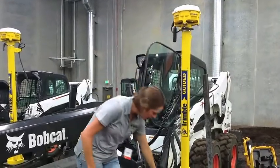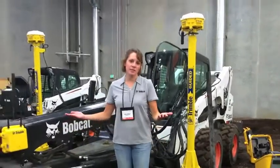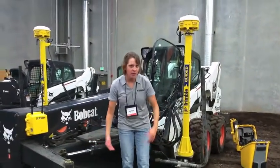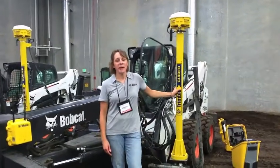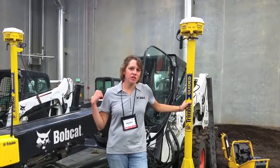The antennas are going to be telling the blade which direction it needs to go. If you need to bring the blade up, it's going to bring the blade up. If you need to bring the blade down, it's going to bring the blade down — based on the coordinates that you've sent into your Bobcat machine.